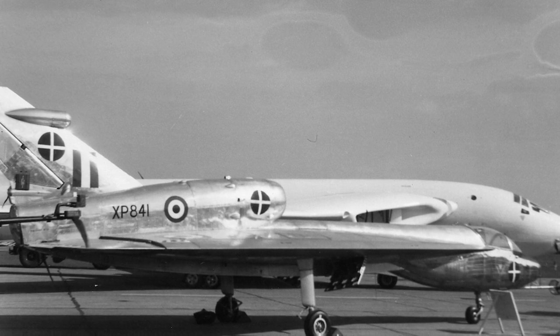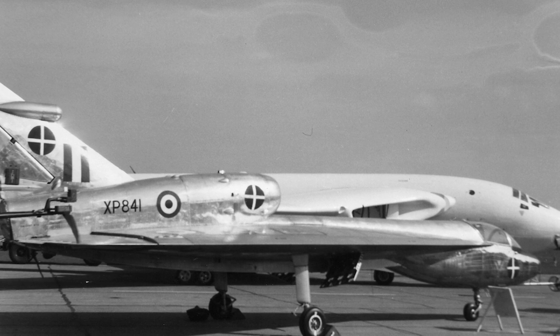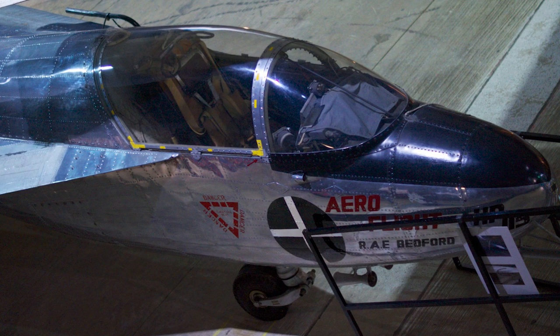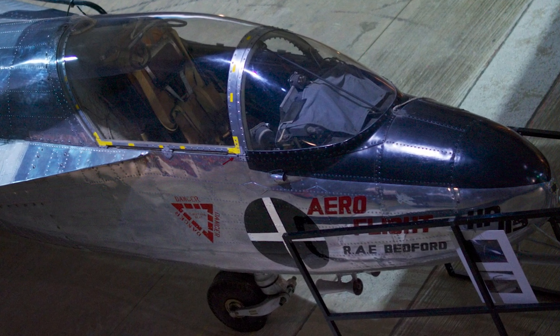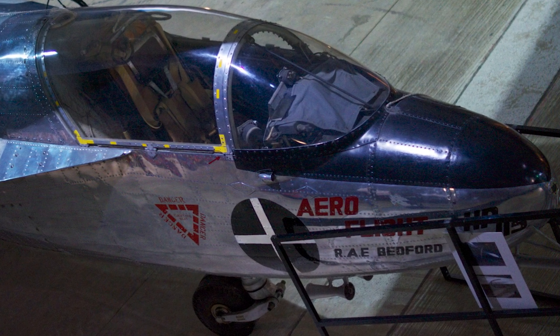The HP 115 underwent extensive testing during its time in service, with a total of 269 test flights conducted between 1961 and 1973. The aircraft was flown by both Handley Page test pilots and pilots from the Royal Aircraft Establishment. It was also used by the French Centre d'essai en volume to evaluate the delta wing configuration.